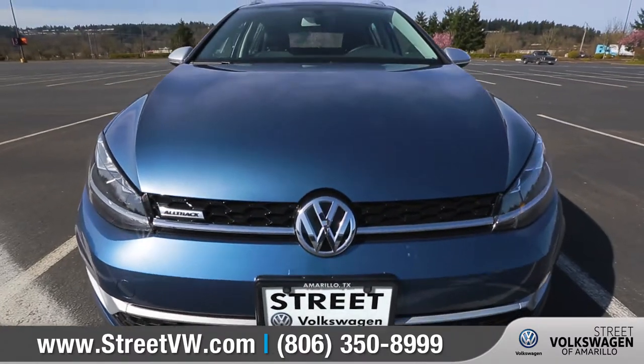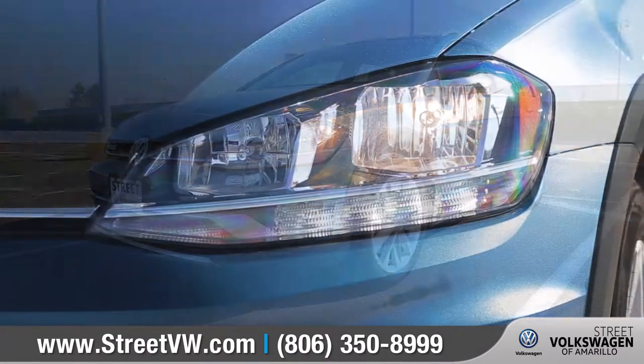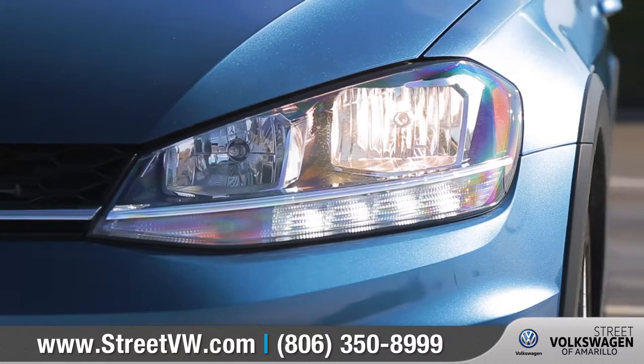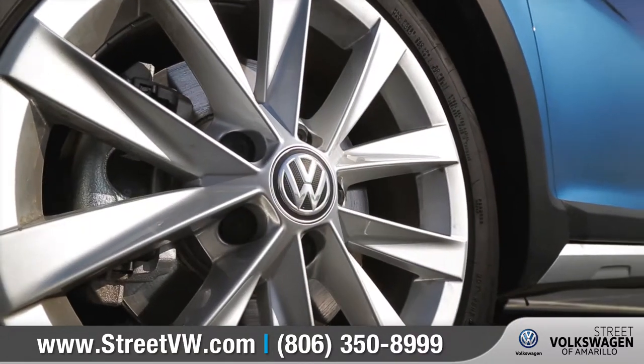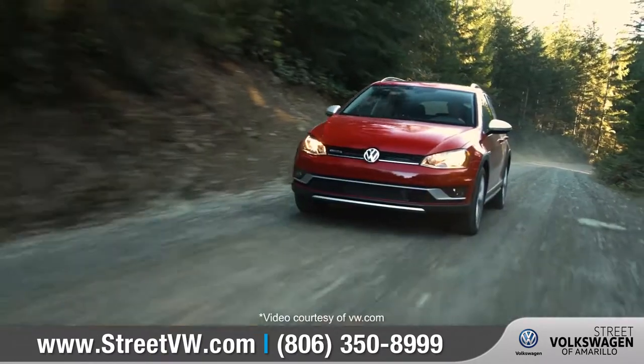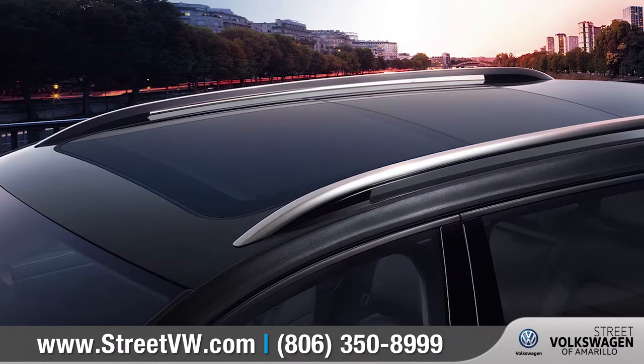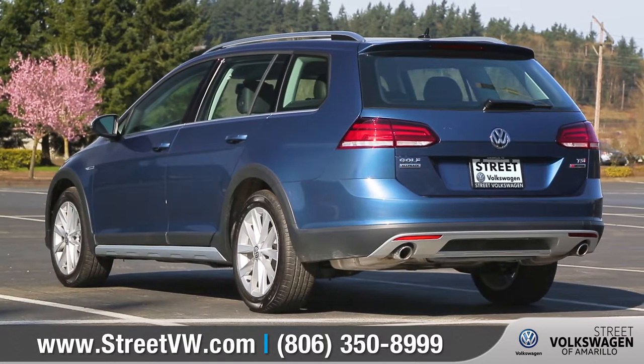The tough yet refined exterior features rugged bumpers and exterior cladding, as well as available LED headlights with adaptive front lighting. Standard 17-inch alloy wheels along with increased ground clearance allow easier maneuvering through varied terrain, while standard roof rails and a rear hatch provide even more versatility.